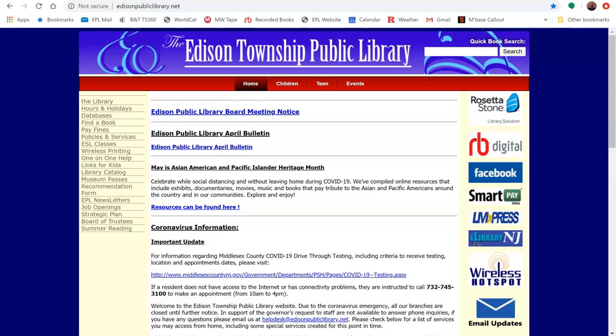Welcome to the Edison Township Public Library. If you've been wanting to read the latest New Jersey news from the Star Ledger online for free, or browse through vintage articles from the past 30 plus years, all you need is an Edison Library card. The library is proud to offer our members free access to Star Ledger articles from 1989 through today, including online-only content.